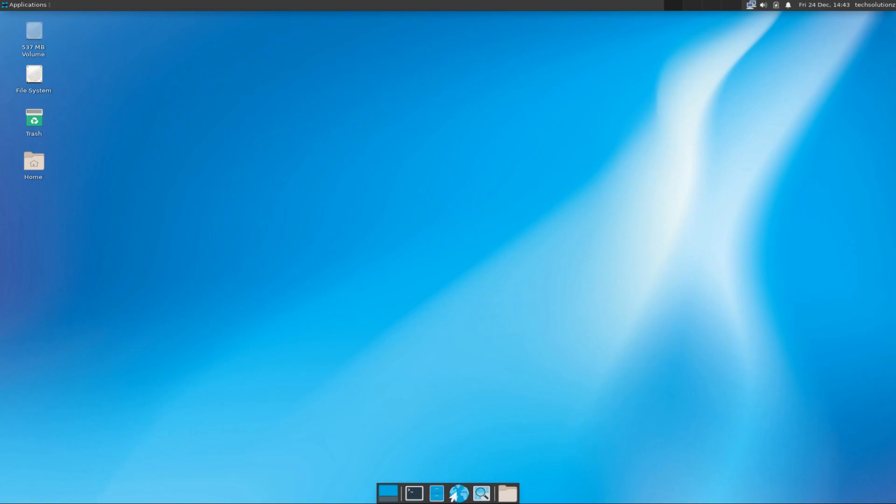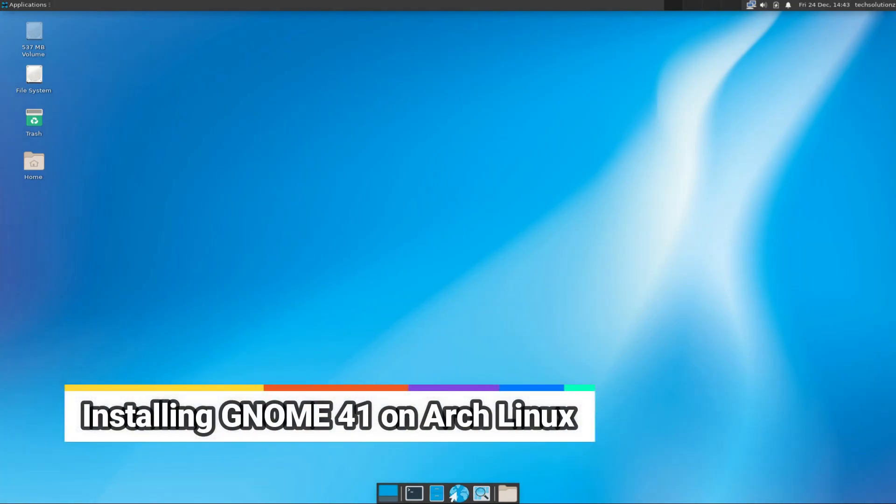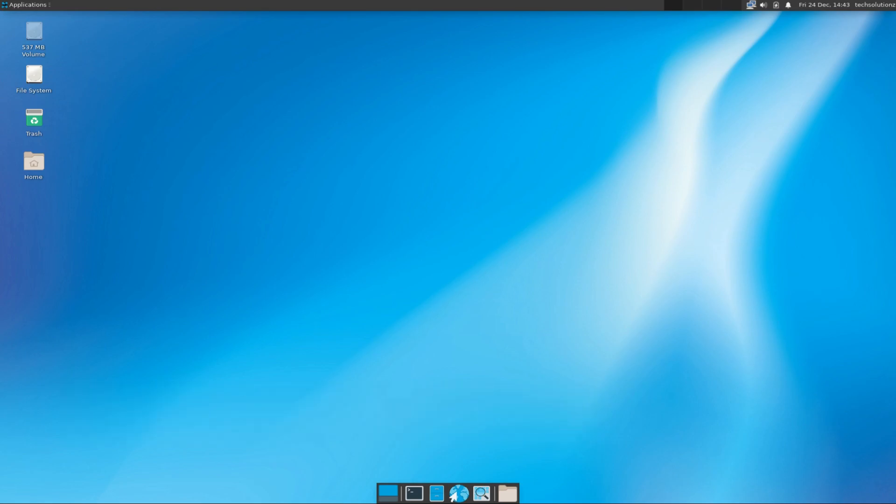Hey mates, welcome to Tech Solutions. Do you want to install GNOME 41 on your Arch Linux? It's pretty easy and simple through the command line interface. Only basic Linux skills are required. Let's begin — open the terminal app.